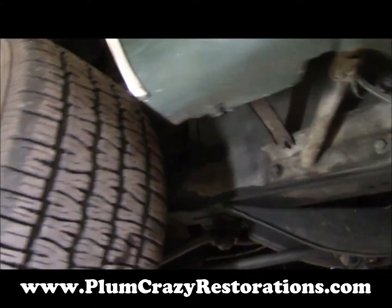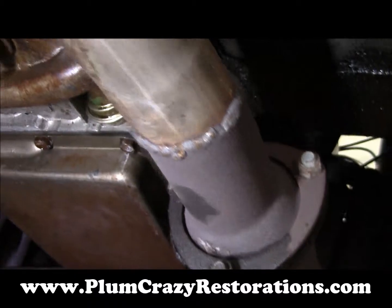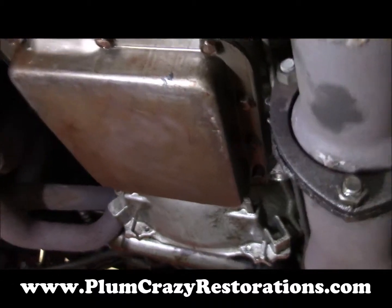We have replaced the transmission pan gasket and topped it off, and that all looks good — not seeing any dripping coming from there.